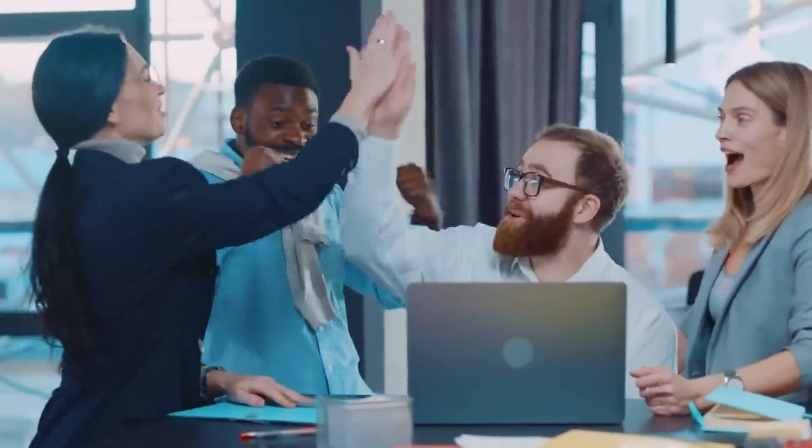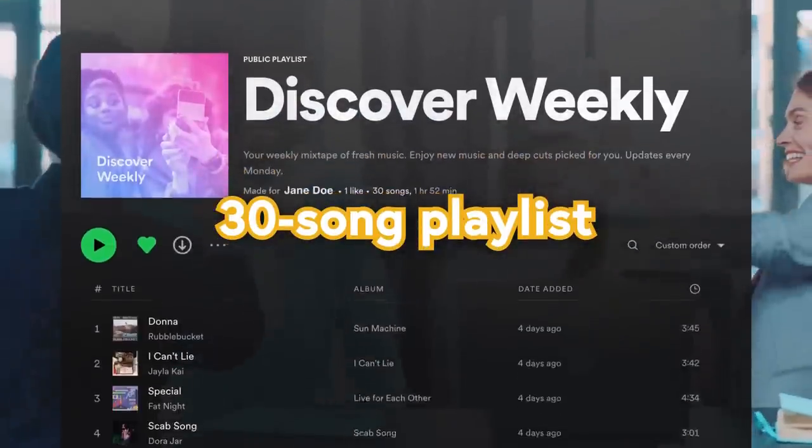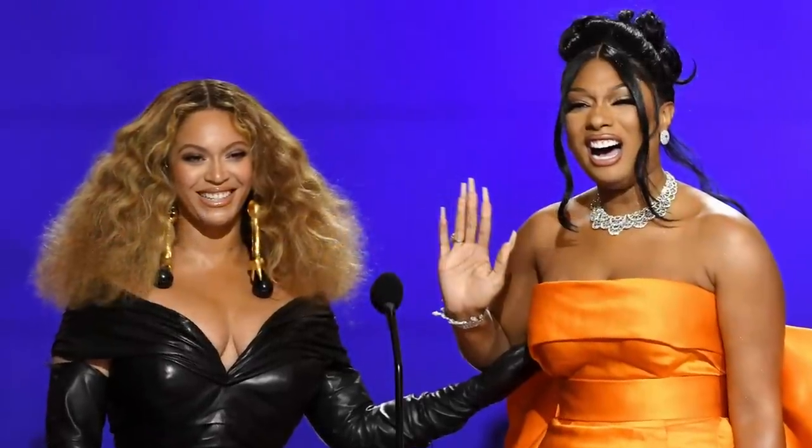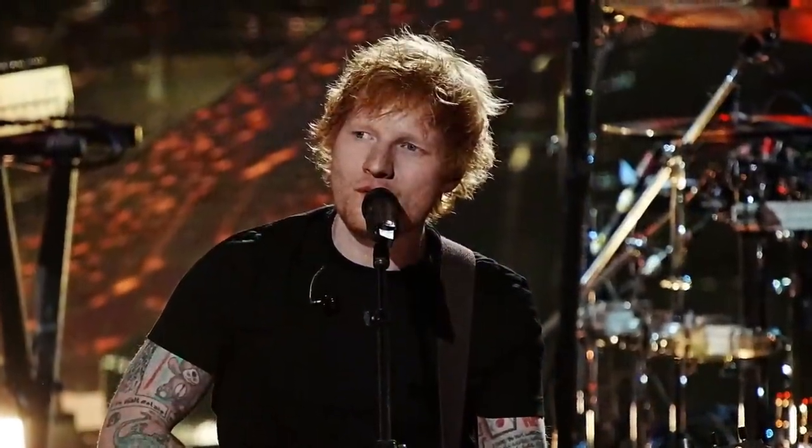Every week, for every user, they're able to tailor a 30-song playlist to that person's exact music tastes, ranging from the world's most popular artists to the most niche indie productions on the platform. But have you ever wondered how? I mean, you probably have, because that's why you clicked on this video—here's how.